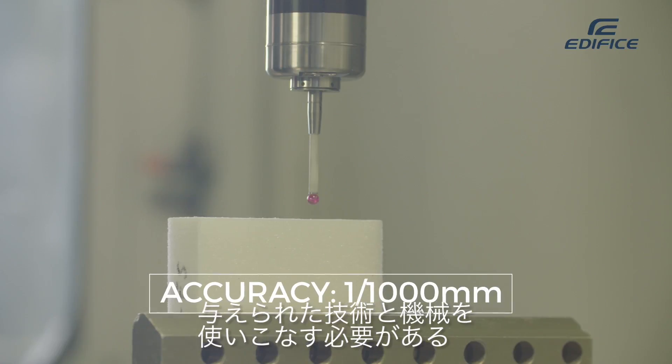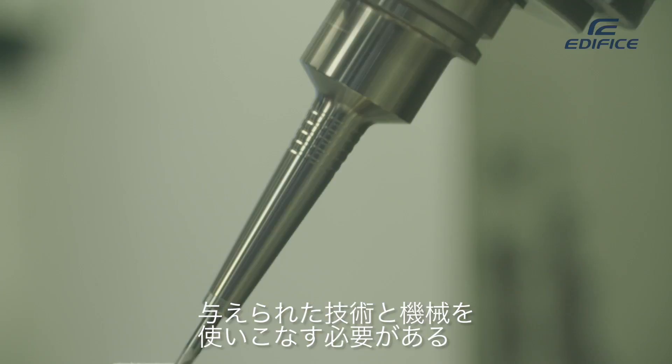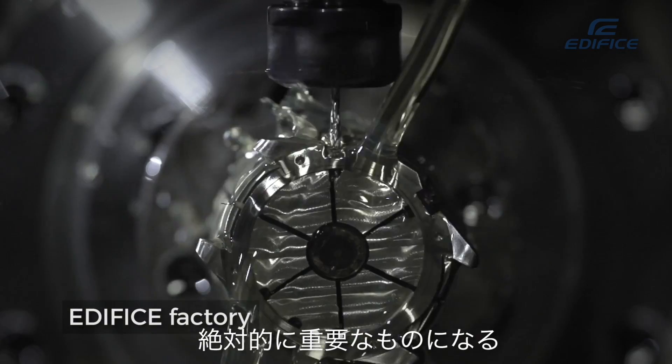It's incredibly tight, and you need to be able to use the technology and machinery available to give you that level of accuracy. But you also need to do it quickly, because you want to get those parts out as soon as possible. There are a lot of synergies with the Casio Edifice in that respect — accuracy and timing are absolutely critical.